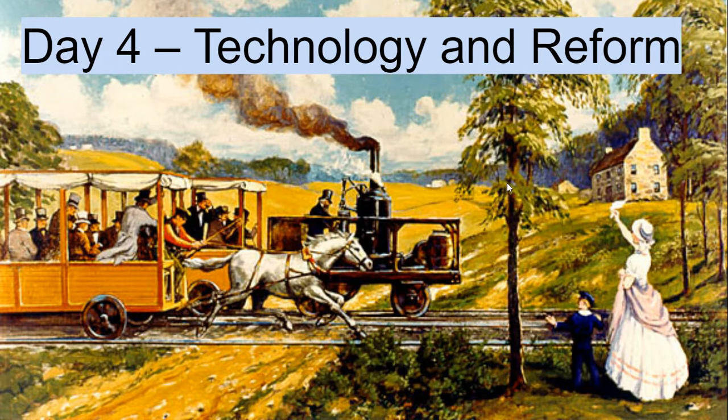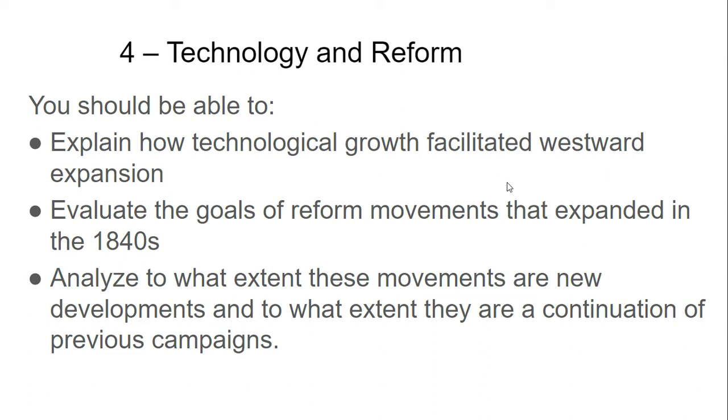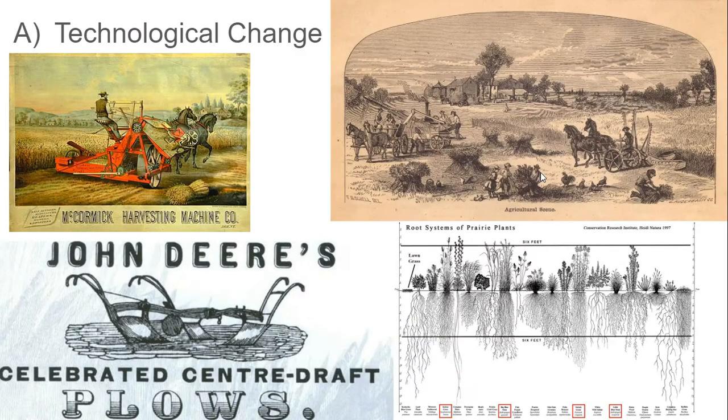We're going to see some of this stuff and talk about some of these pieces, and then how this facilitated westward expansion. Then we're going to do some reading of abolitionist arguments in order to help see how the argument about slavery has changed over time.